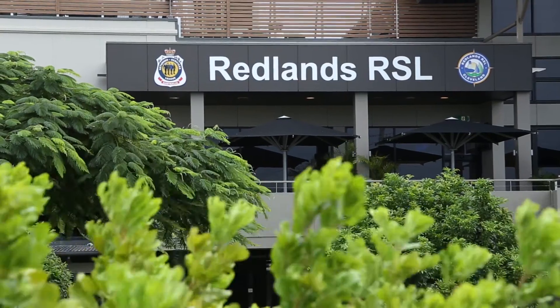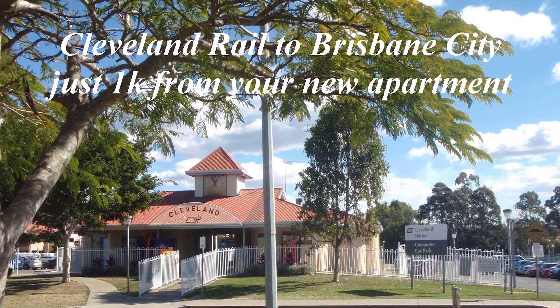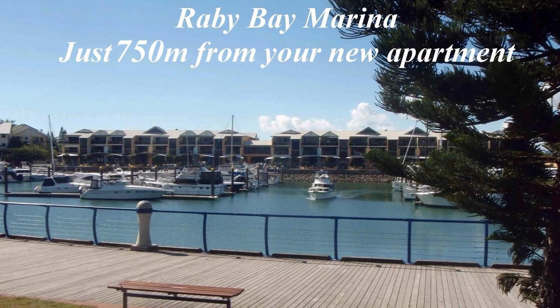The convenience of being close to shopping, restaurants, cafes, Cleveland Rail Station on the Brisbane City Line and the Raby Bay Marina adds to its appeal. Call Graham now for the opportunity to secure this luxury Bayside lifestyle.